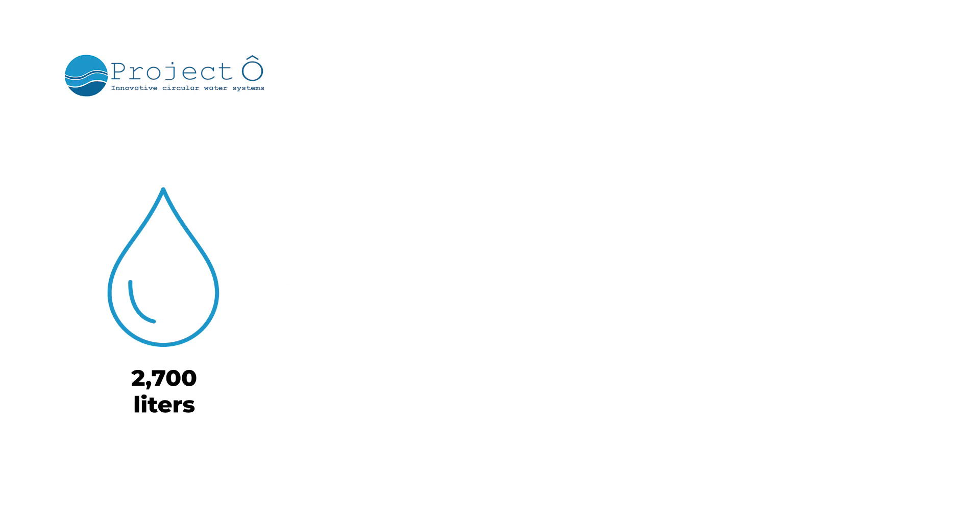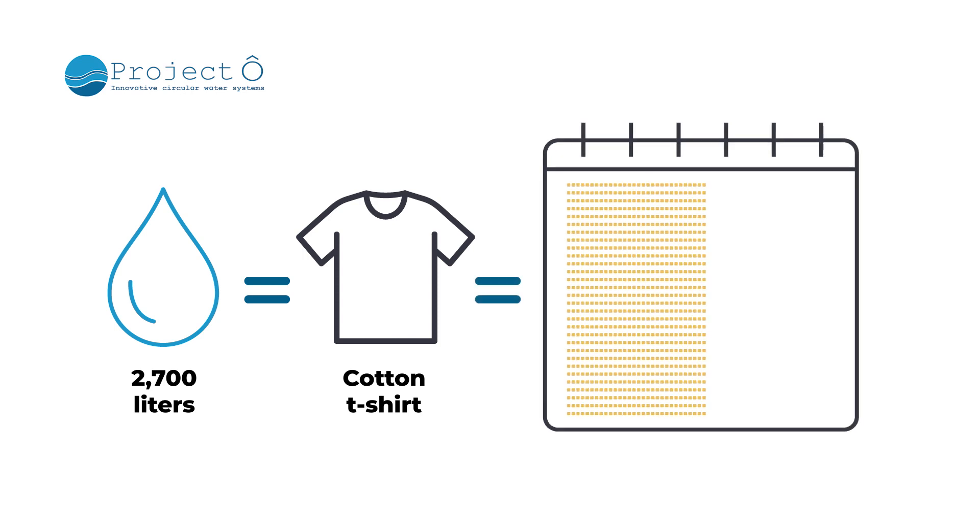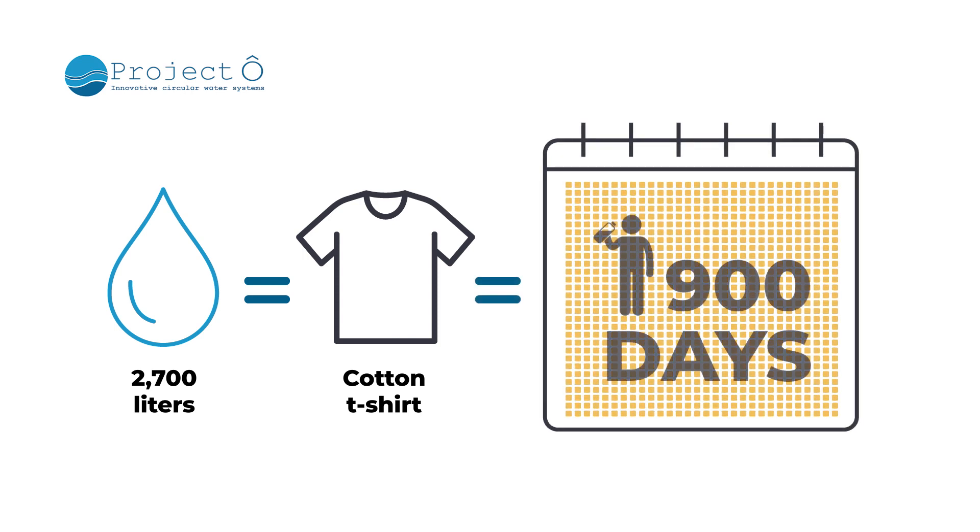For example, on average, it takes 2,700 liters of water to make a simple cotton t-shirt. That's enough water for one person to drink for 900 days.